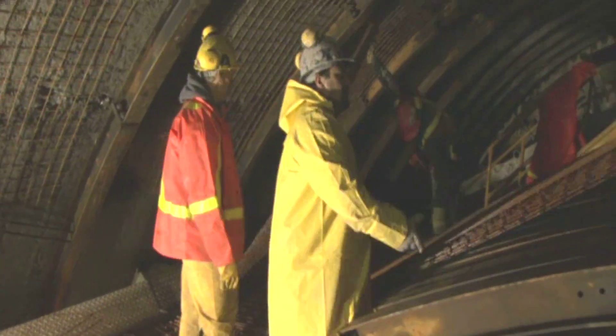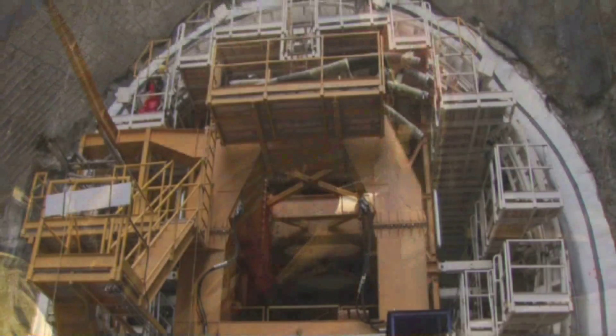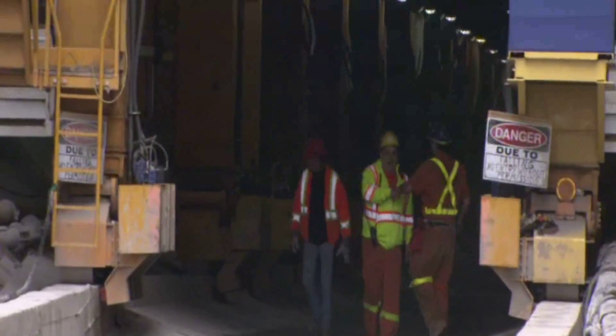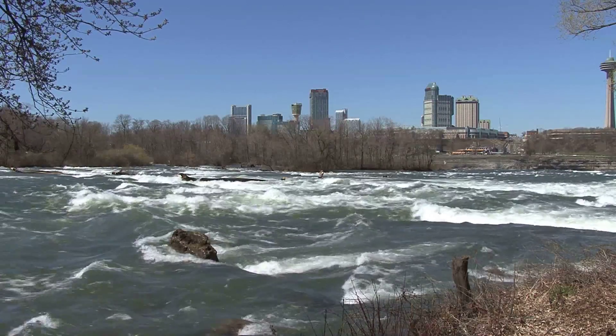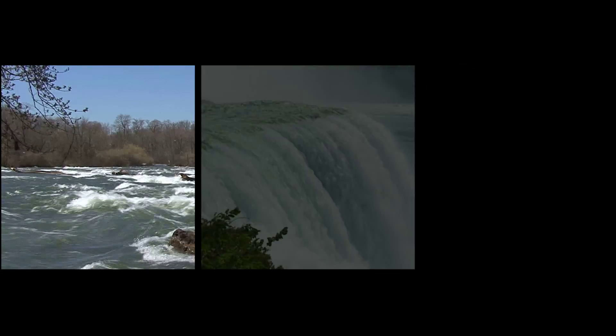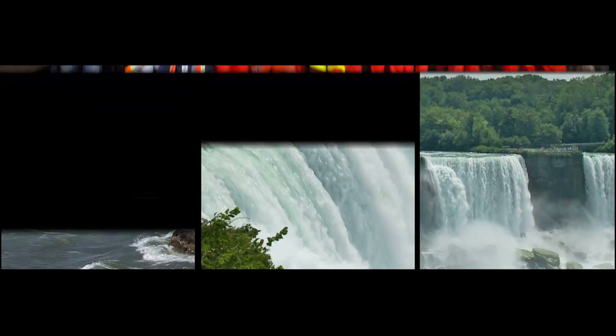The project employed up to 600 workers and attracted more than a billion dollars in economic benefits to the Niagara region. The Niagara Tunnel Project will deliver clean, renewable power to the people of Ontario for the next 100 years and more.